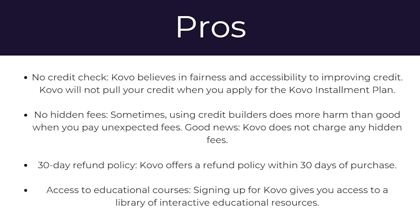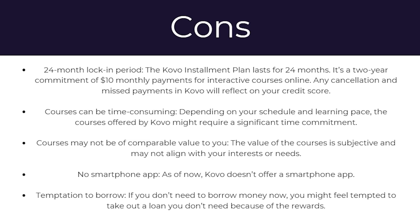There's also a 30-day refund policy — Covo offers a refund within 30 days of purchase. And finally, you get access to educational courses. Signing up for Covo gives you access to a library of interactive educational resources. Moving to disadvantages: to start with, there's the 24-month locking period. The Covo installment plan lasts for 24 months — a two-year commitment of $10 monthly payments for interactive courses online.